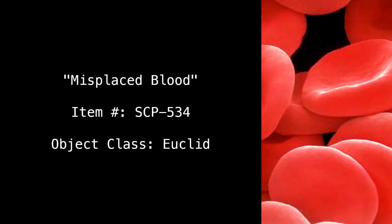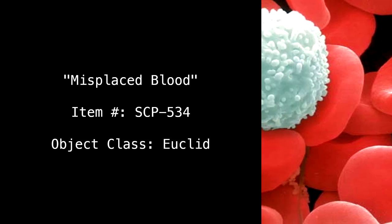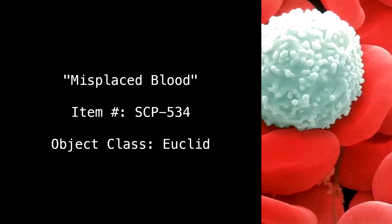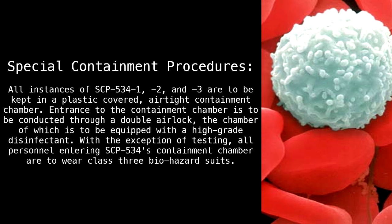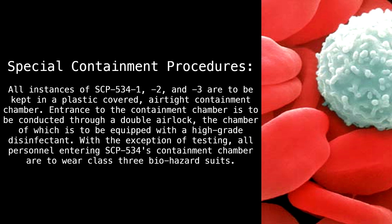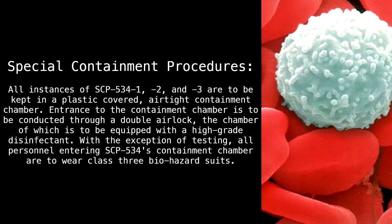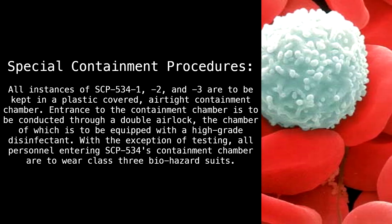Misplaced Blood Item Number SCP-534. Object Class: Euclid. Special Containment Procedures: All instances of SCP-534-1, SCP-534-2, and SCP-534-3 are to be kept in a plastic-covered, airtight containment chamber.